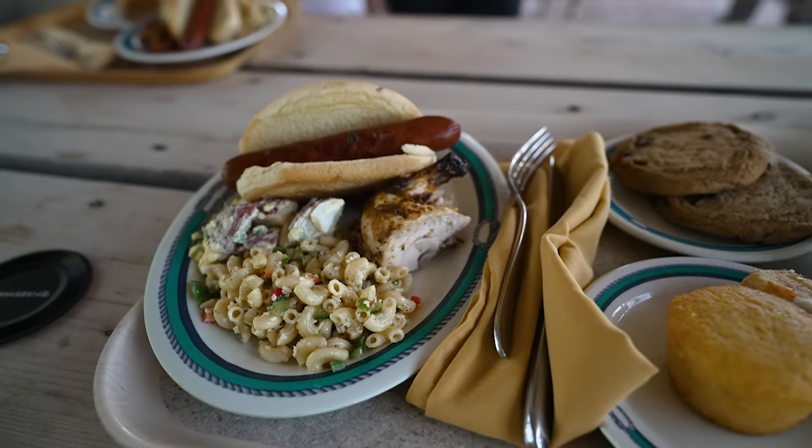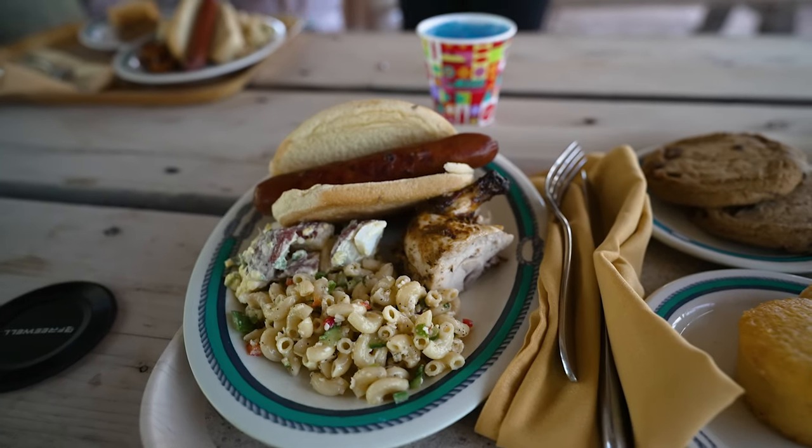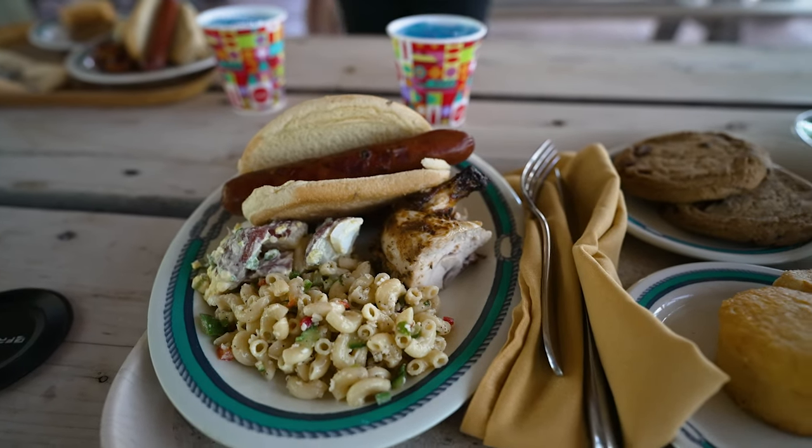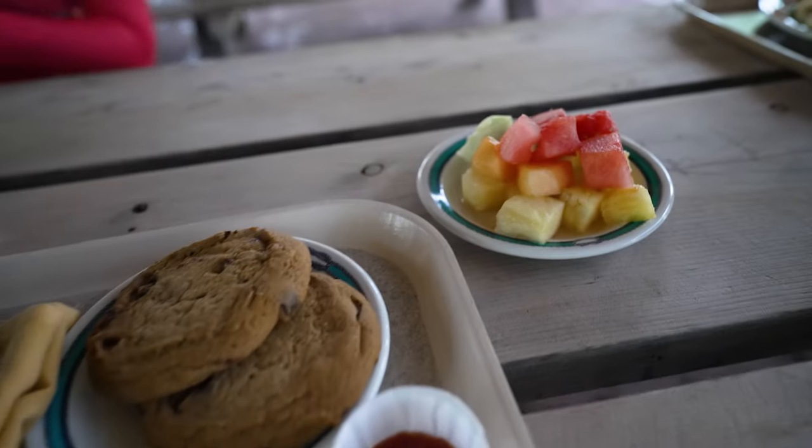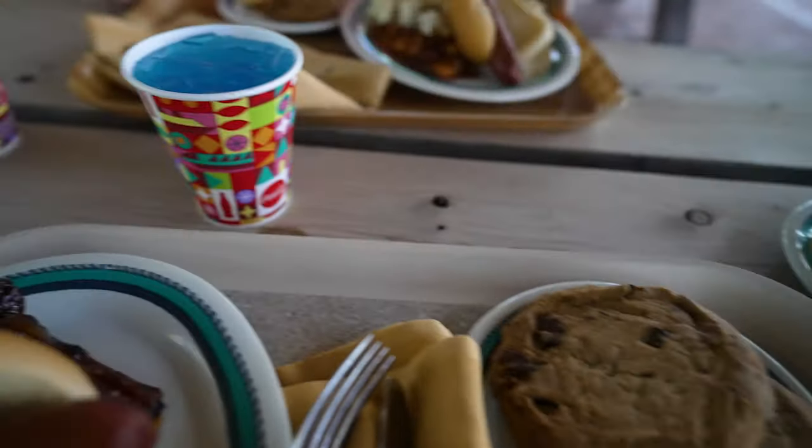For lunch there's barbecue — we got hot dogs, chicken, ribs, potato salad, macaroni salad, cornbread, cookies, fruit, and Powerade.